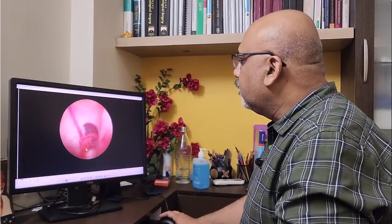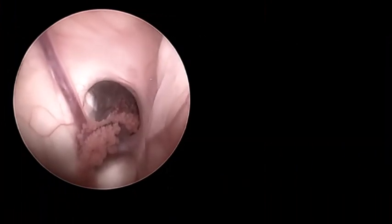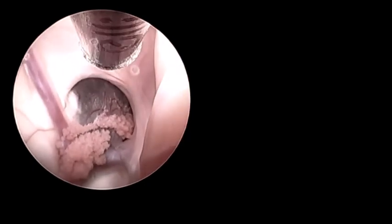We have been performing endoscopic brain surgeries for the last 10 years, and tumors that are approachable and amenable to endoscopic surgery we routinely operate on endoscopically. This is the picture seen through the endoscope of the innermost part of the brain, and what we are seeing here is the colloid cyst.